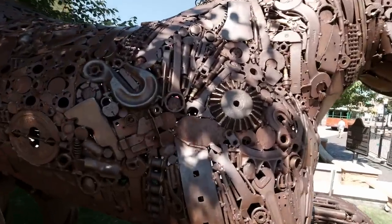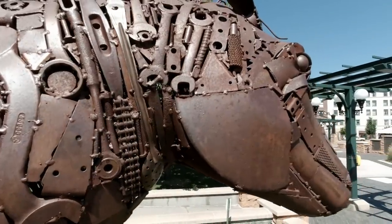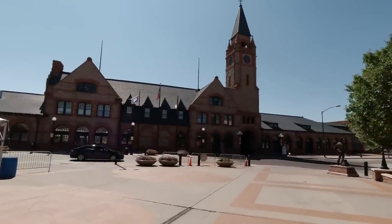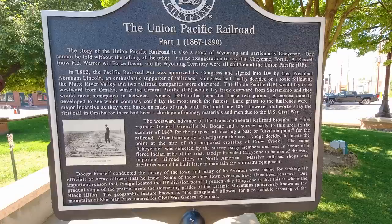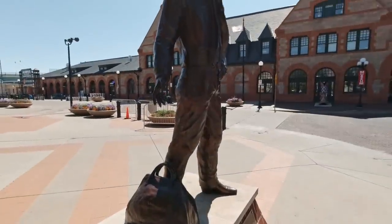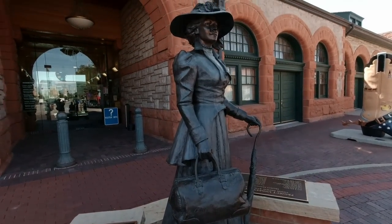This sculpture is in honor of the iron horse — you can see what it's made up of: wrenches and spark plugs and nuts and bolts. This is known as the Grand Depot, and it was completed in 1868. There's a cowboy statue that's just arrived in town.